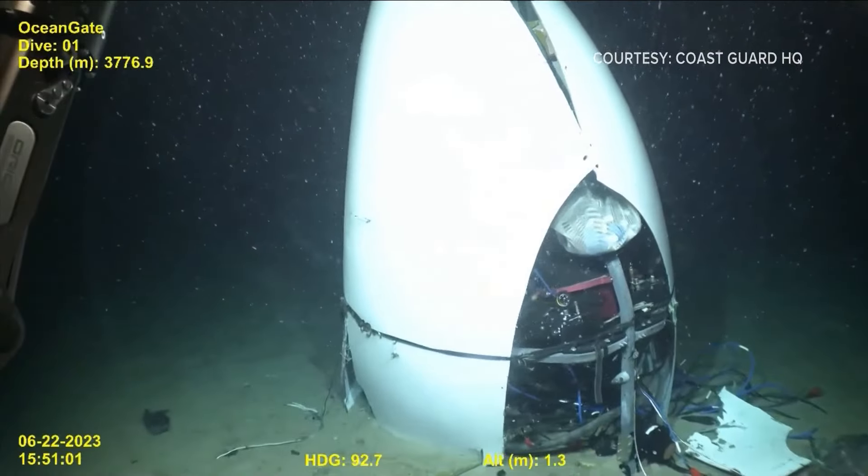This Coast Guard hearing, which is looking into the cause of the Titan's implosion, has for the first time released video of the Titan's vehicle tail cone. It was recorded by the Pelagic crew last June.